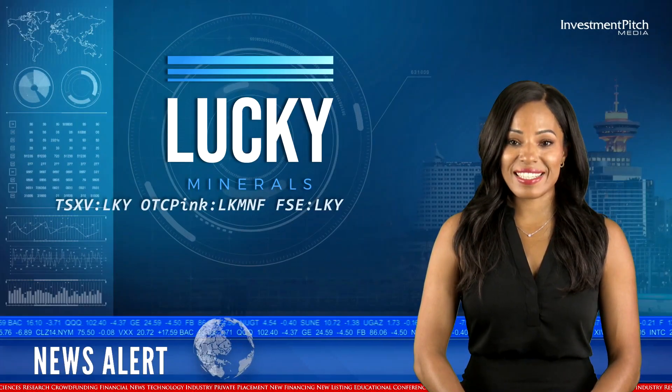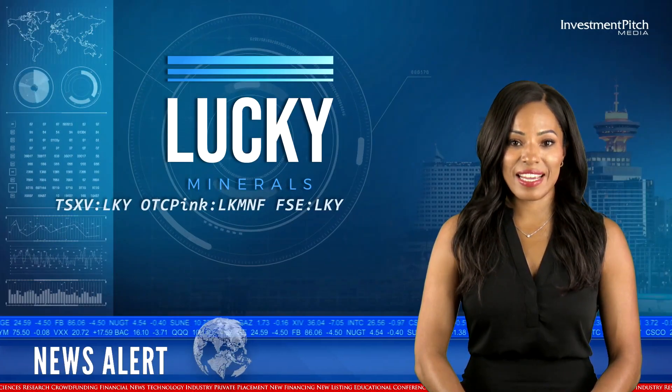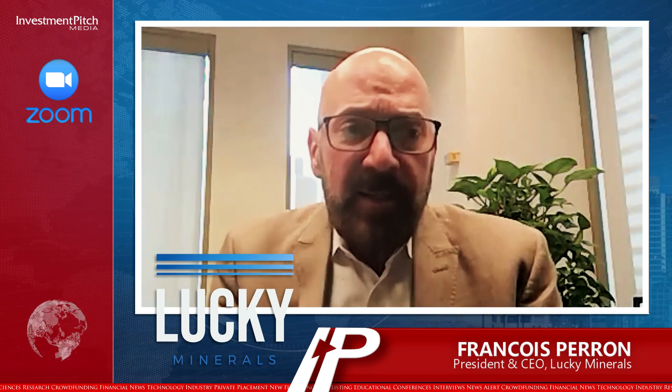Francois Perron, President and CEO, has joined us today with additional comments. Thank you, Cassandra. It's very exciting right now. Today we just put out what I think is the most exciting news we've had in the last 18 months at the company. It's exciting because it's a step change in what the company is about.